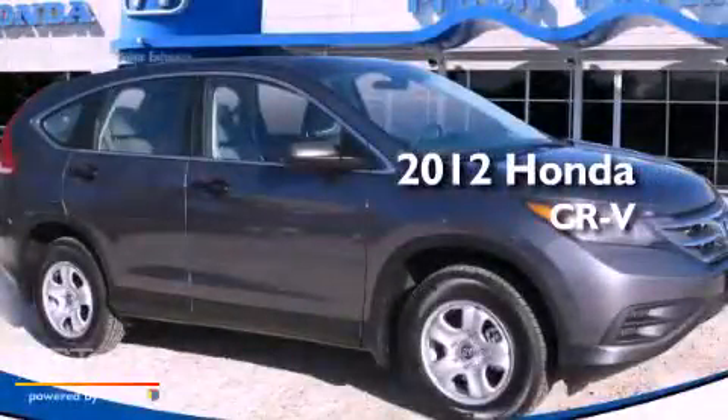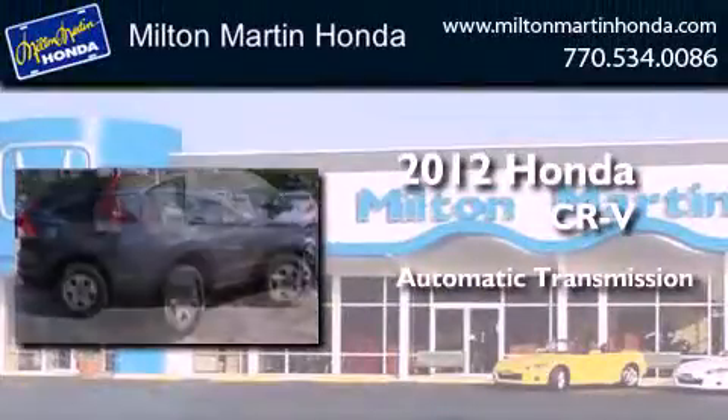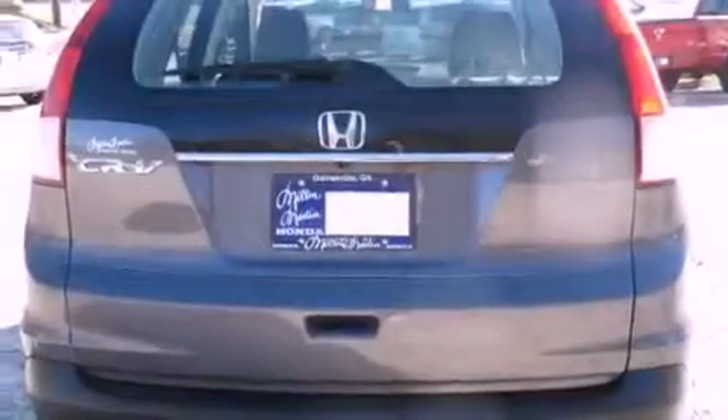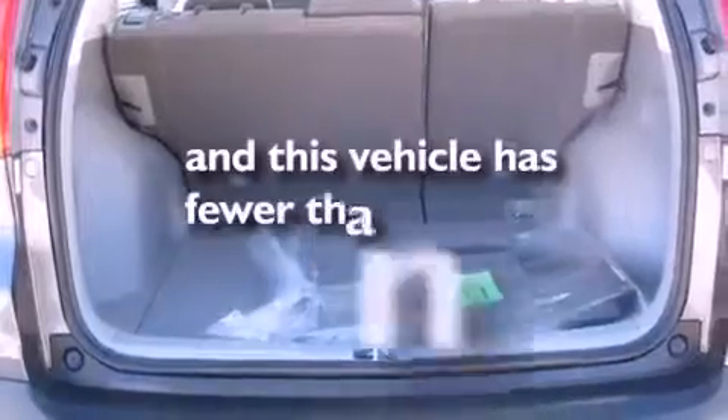This is a certified pre-owned 2012 Honda CR-V. This crossover has an automatic transmission and an in-line four-cylinder engine. Features include air conditioning, traction control, side curtain airbags, and this vehicle has less than 1,000 miles.